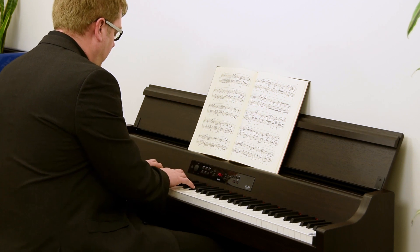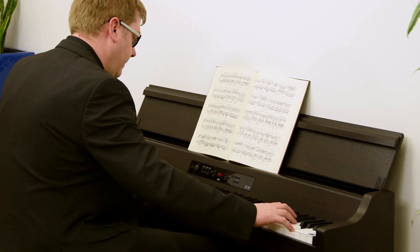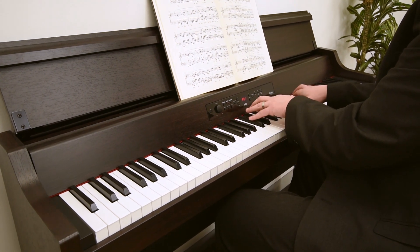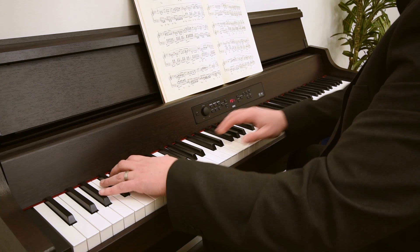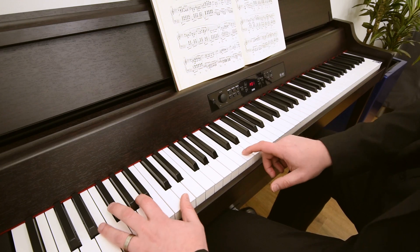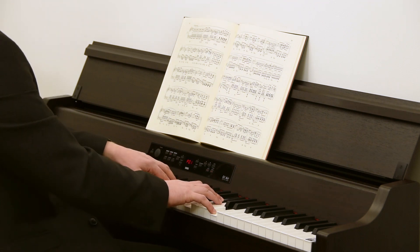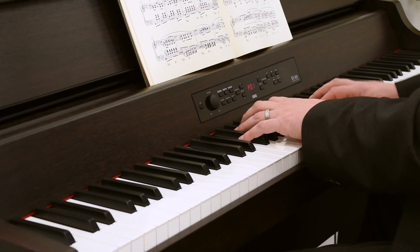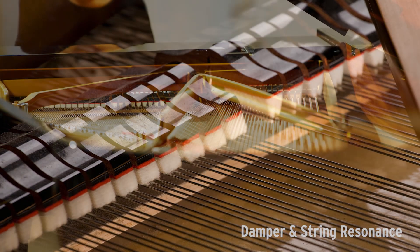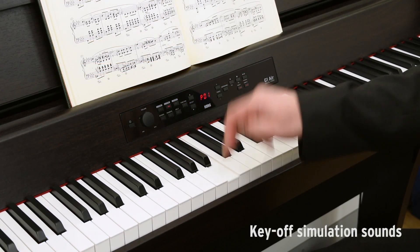When you play, you actually hear the sound of an acoustic piano, digitally sampled and stored in the instrument. Multiple layers of samples are used to create the sound of an authentic grand piano at all volume levels — from a delicate pianissimo to a powerful fortissimo — and the G1 Air seamlessly selects between different sets of piano samples. To add a further level of realism, both damper and string resonance are realistically recreated, and there is also a key-off simulation that recreates the sounds produced when the player's fingers lift from the keys.